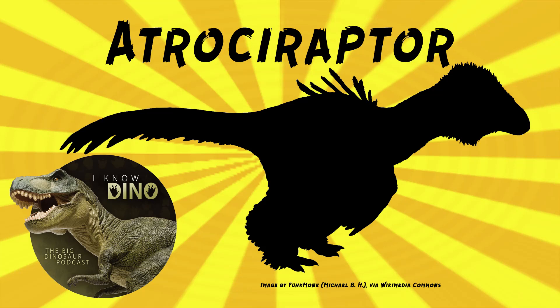And now onto our dinosaur of the day: Atrochiraptor, which was a request from DinoBeau via our Discord and Patreon, so thanks! Atrochiraptor was a dromaeosaurid theropod that lived in the late Cretaceous in what is now Alberta, Canada, in the Horseshoe Canyon Formation.